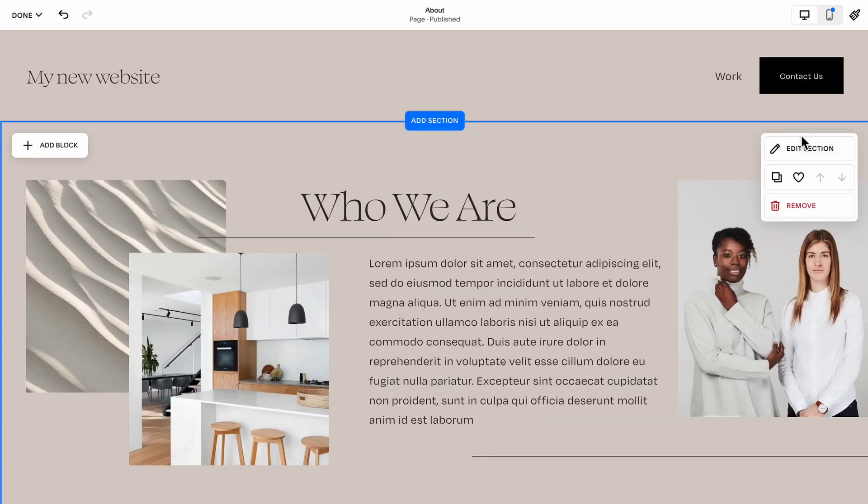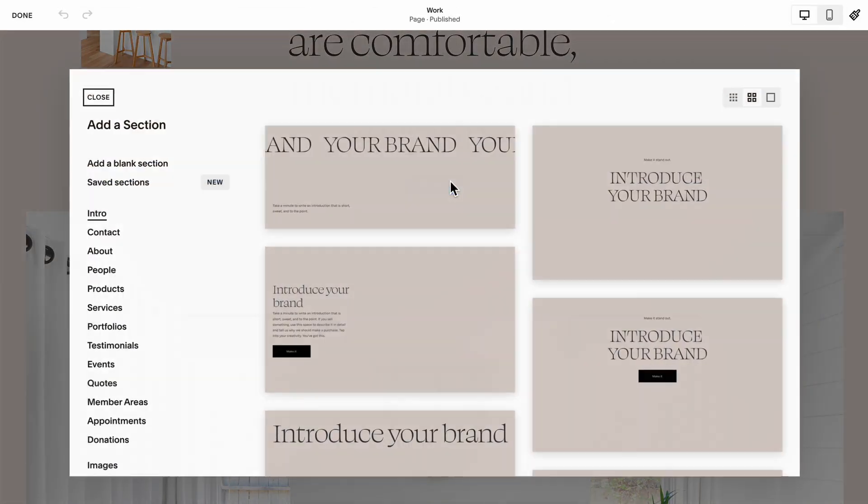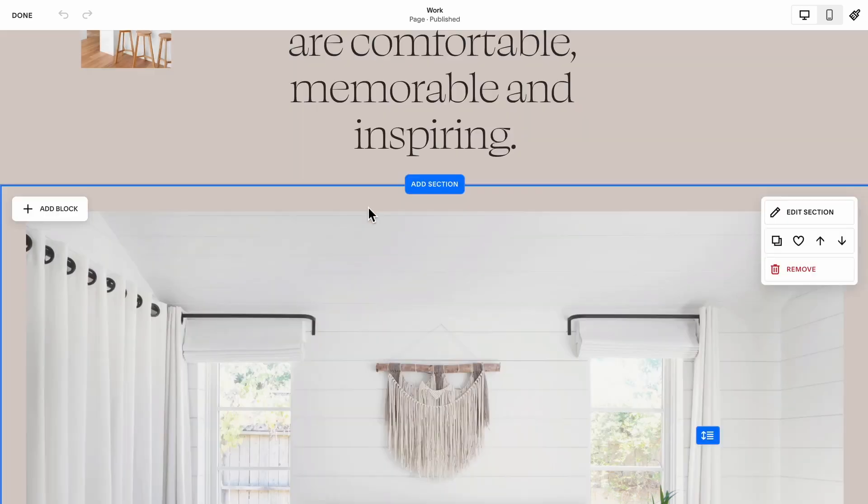Number eight: use the section save feature. Just click on the heart button and your section design will be saved. To use it again on another page or lower down the page, click add section, then saved sections, and select the one that you want.